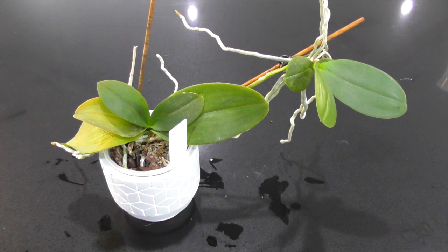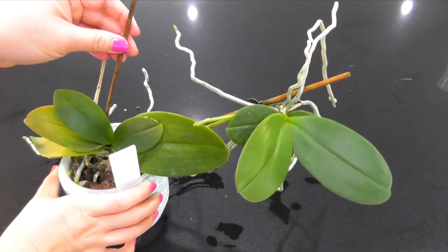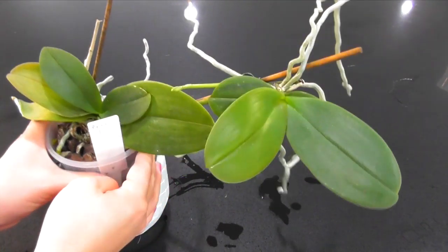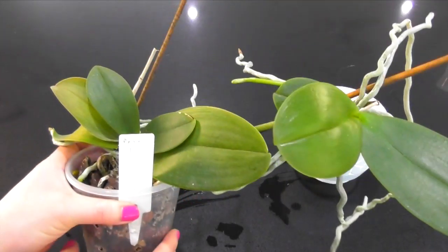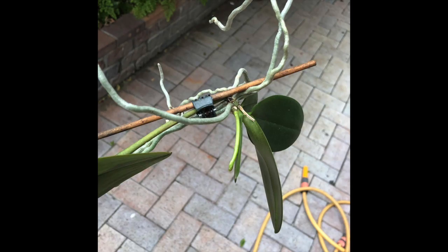Recently, Jared and I went down for one night to the Gold Coast to visit his parents. A few years ago, Jenny, my mother-in-law, looked after my Vanders and a few other potted plants for me while we went overseas. So I gifted her this Phalaenopsis, which was in flower at the time. Now on this recent visit, she's given it back to me for some maintenance.